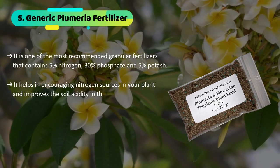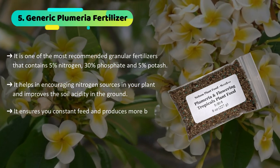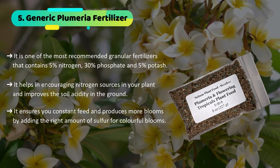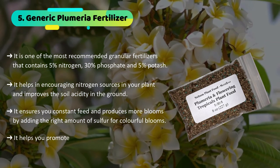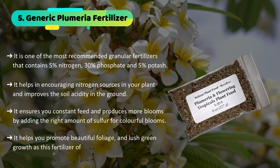It ensures constant feed and produces more blooms by adding the right amount of sulfur for colorful blooms. It helps you promote beautiful foliage and lush green growth, as this fertilizer offers balanced growth.